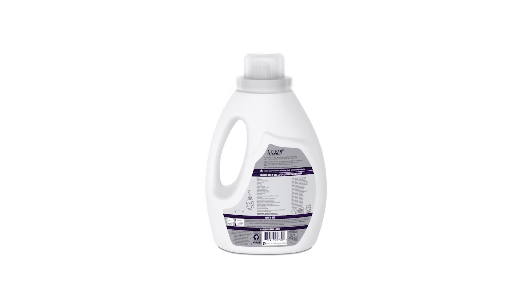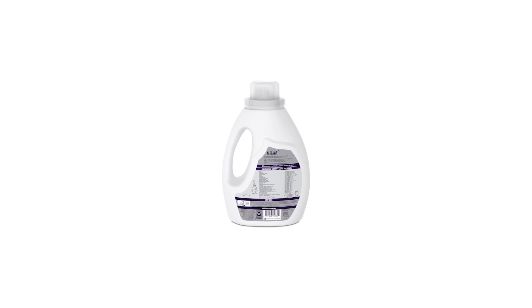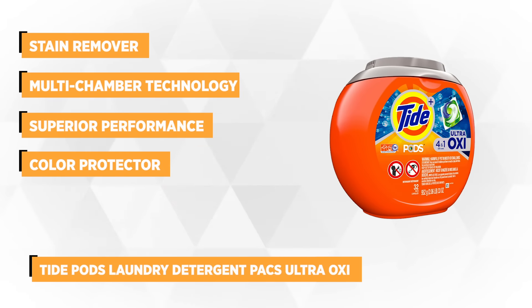We want to know what you think, so please don't hesitate to write down your comments and suggestions below. Now let's head on to the last two products. Our fourth pick is the new Tide Pods UltraOxy laundry detergent packs. If you're looking for comfort and convenience, then detergent pods top the list.